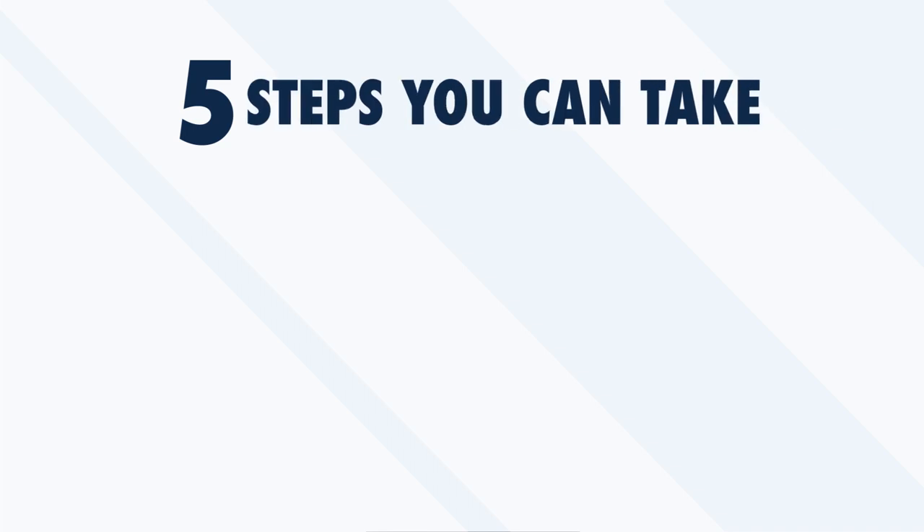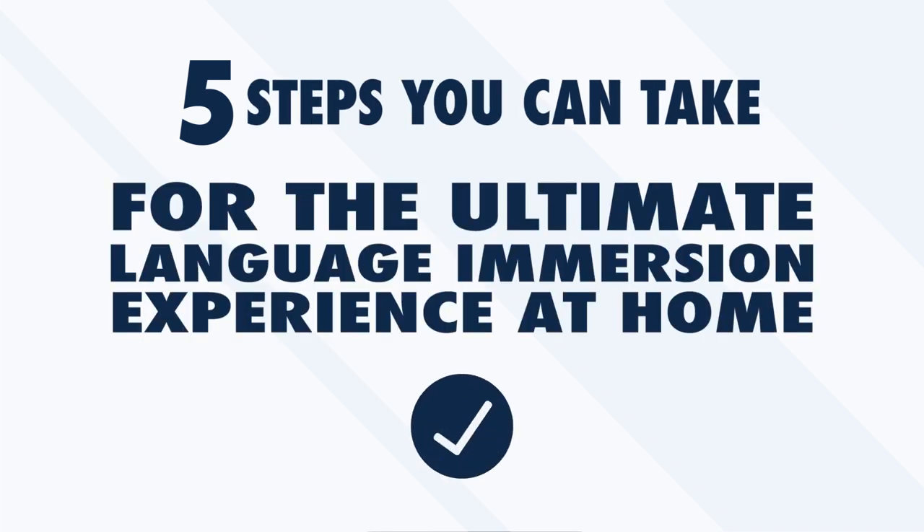Immersion is often hailed as the most efficient and effective way to learn a foreign language — in many ways, it's true. With all the language learning methods out there, nothing else comes close to having to think and interact with your environment in the language you're learning. Unfortunately, most language learners wrongly assume that the only way to experience language immersion is to pack up and move to a foreign country. But not everyone can afford to spend a summer abroad just to learn a foreign language. Luckily, there are other ways to immerse yourself. In this video, we'll look at five steps you can take for the ultimate language immersion experience at home.